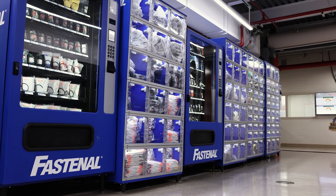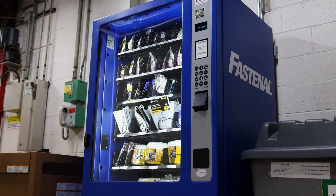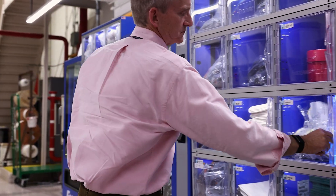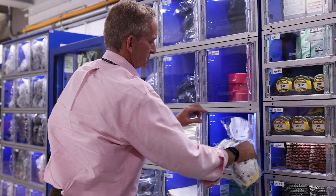The vending machine program is really helpful in tracking and trending. Fastenal supplies us with a monthly detailed transaction list of our vending machines. Through that, we can filter by department and by usage to determine which department needs more supplies in the vending machine in any given period of time.